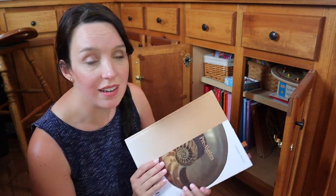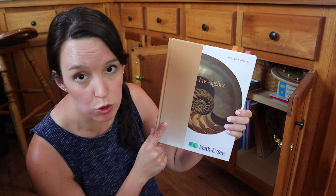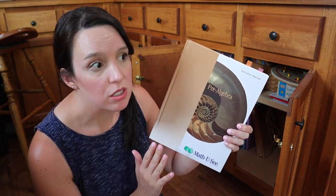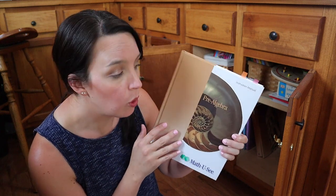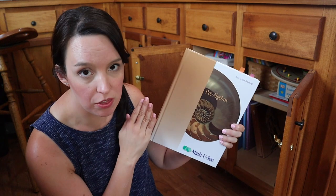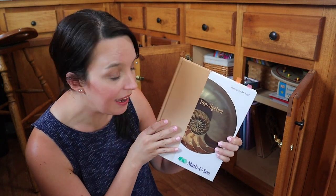If you've been around our channel for a while, you guys know that we love Math U See. We have been using it from the very beginning. Noah and Leah both completed pre-algebra this year. I can't say anything bad about this curriculum — it is wonderful, definitely challenging, definitely a step up from the other levels that they have used in the past.